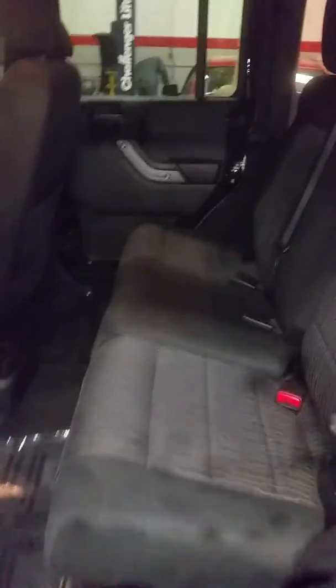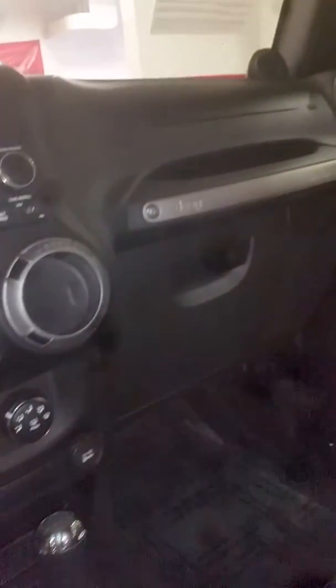Let me come around here and show you the back seat — everything's in good condition back here. Opening up the driver's door for you. The miles are 29,000. All the seats are in great condition.